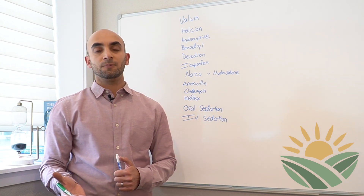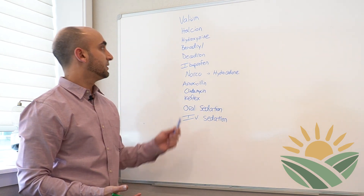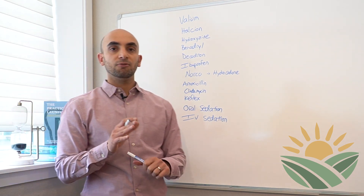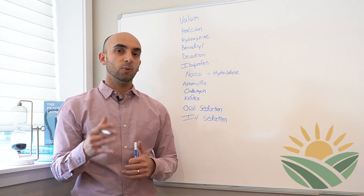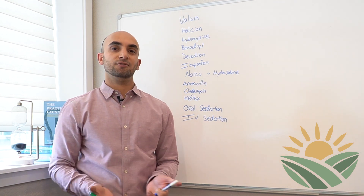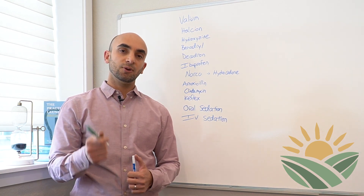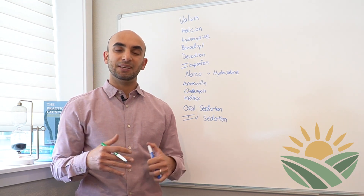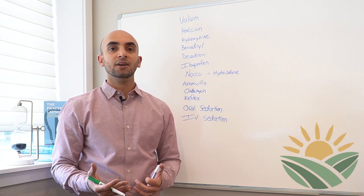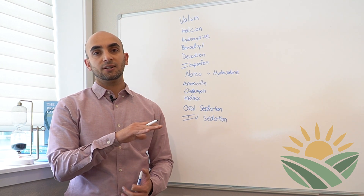First we're gonna start off with Valium. Valium is there for the night before — it's there to help you get a good night's rest. What we've noticed over the years, I've been doing sedations for close to a decade now, is if you don't get a good night's rest, you're gonna come into the procedure a little amped up. Anxiety overrides sedation, so the Valium is there to help you get a good night's rest.